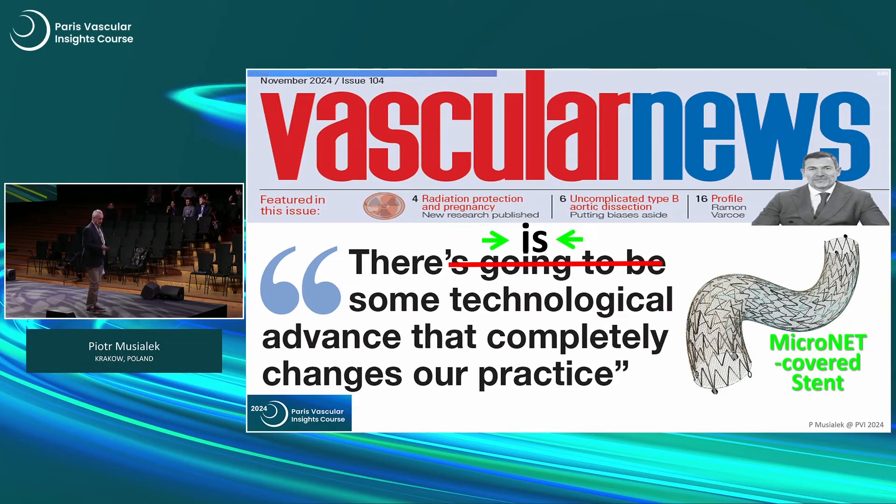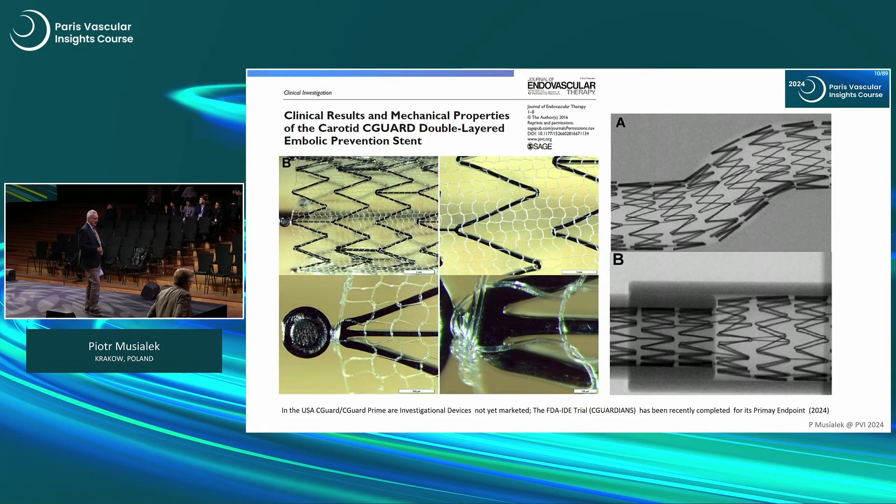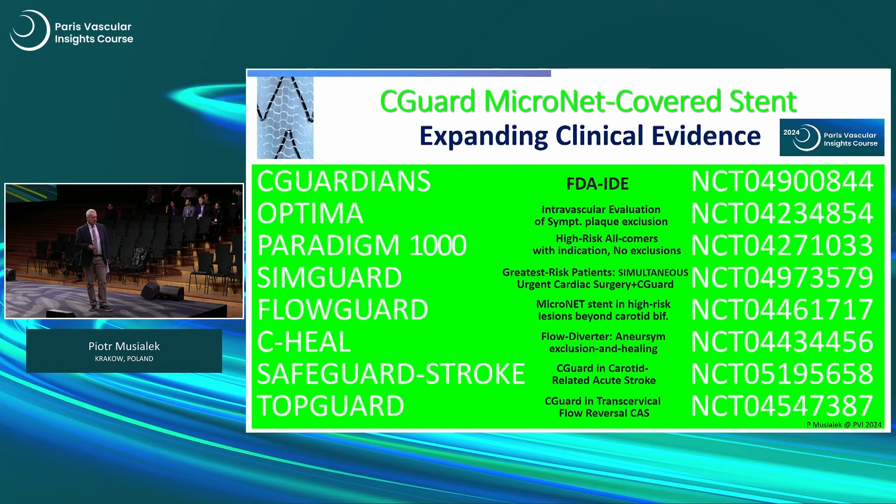I could finish my talk here, but I think you want to see some data, so let's look at it. The design shows normal healing. This data is from Christian Wisko in Germany, who made detailed examination of the mechanical properties of the stent. You can see very good apposition related to the open cell design, and the feasibility of complete lesion reconstruction.